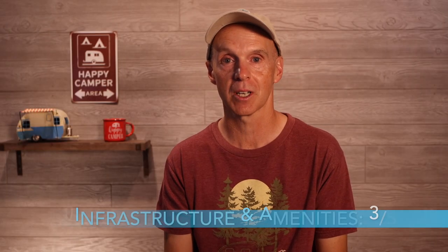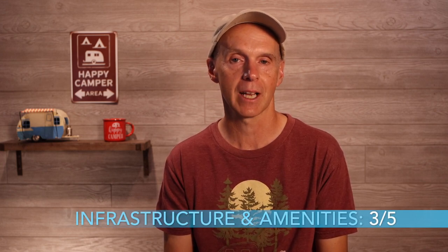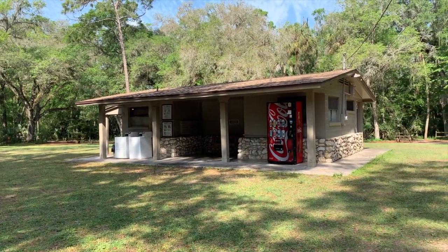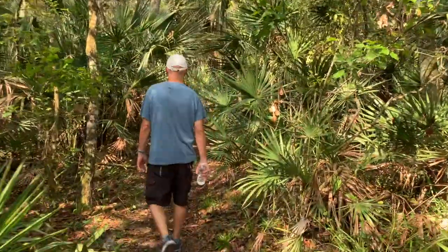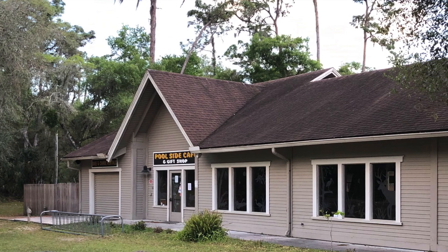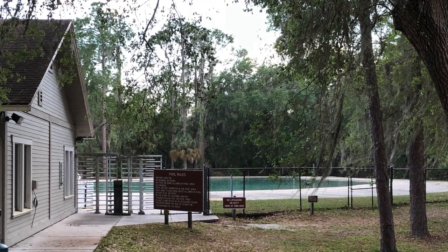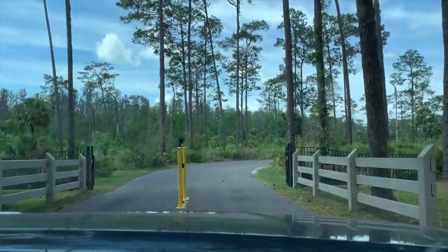Next in our review is infrastructure and amenities, which we are going to give a 3 out of 5. Not all the park's amenities are in excellent shape, especially the very old and uneven campground loop roads. While the bathhouses are modern, they are by no means new. Trails and features within the park are well marked with signage, and playgrounds are in good shape. Unfortunately, some amenities are still closed either due to the pandemic or because of refurbishment, including the large pool.